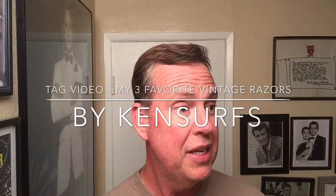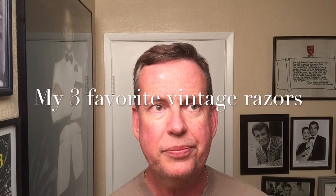Kenton Surf here with another video. I feel like a dork because I was looking at my Gmail messages and I see 'possible spam' from three weeks ago. I open it up and it's from Shaving with Rich — he tagged me in a video. I'm such an idiot for not noticing until now. I apologize especially to Rich because he puts out good videos. Excuses aside, he asked me to talk about my three favorite vintage razors.